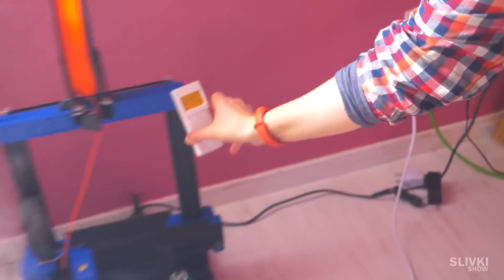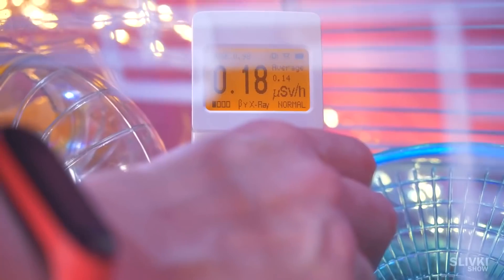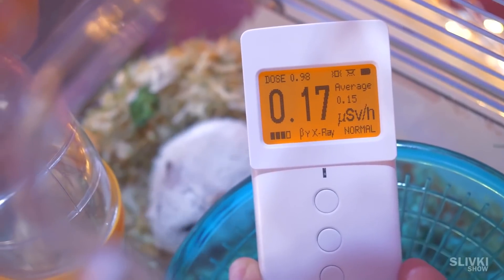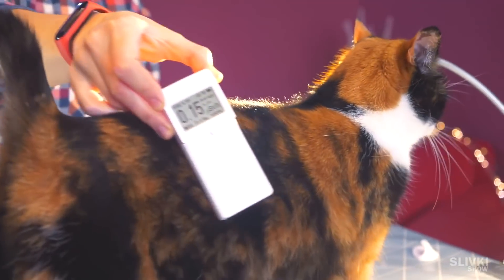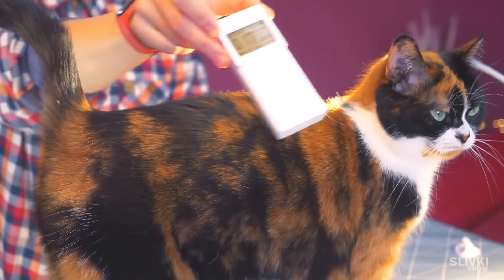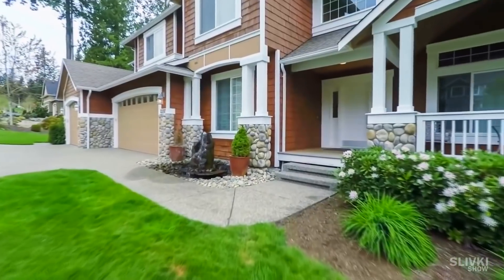In my house the indicator is within the norm so far. Let's measure the radiation of Stefan's cage — it's a little higher here but still good. Next we will measure Cookie — also a good result. But friends, I can now show you that there is a lot of radiation in almost every house.